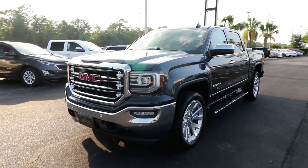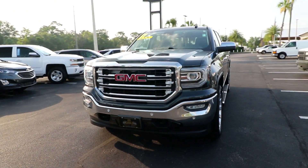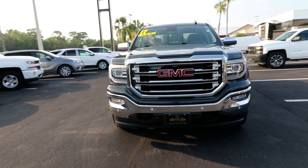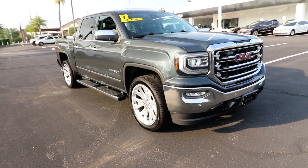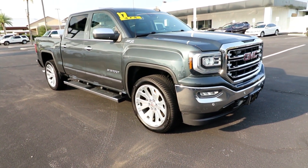Here is a wonderful 2017 GMC Sierra. With less than 90,000 miles on the odometer, this vehicle provides excellent value. Enjoy a view of this hard-working, boldly styled GMC Sierra.